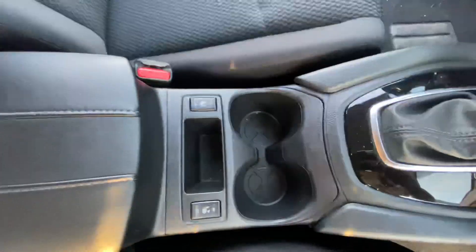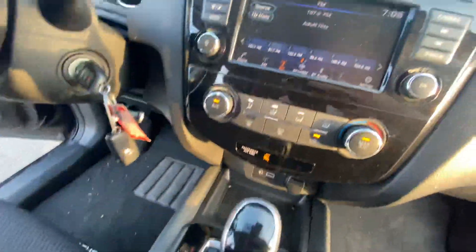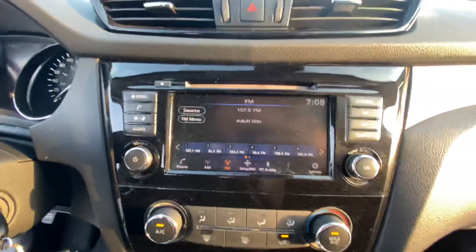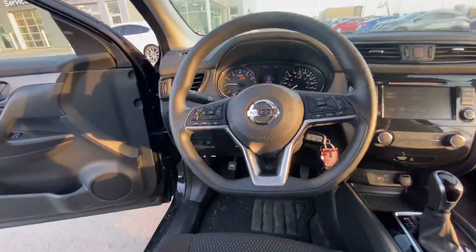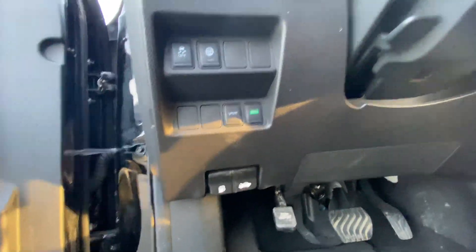You're also introduced to tons of amazing features like your heated seats, beautiful shift knob, climate control, radio display that displays your backup camera to help you with parking, beautiful D-shaped steering wheel for that sporty look, and down below here you have eco and sport mode.